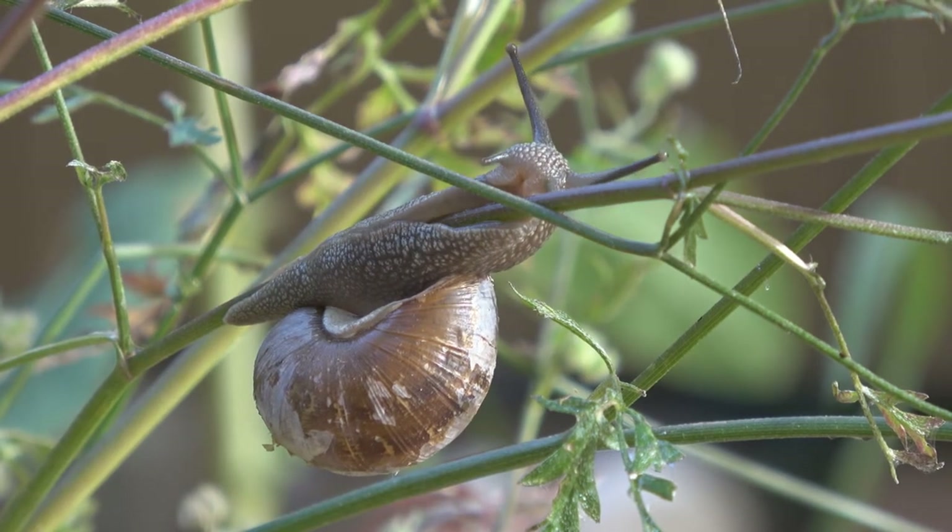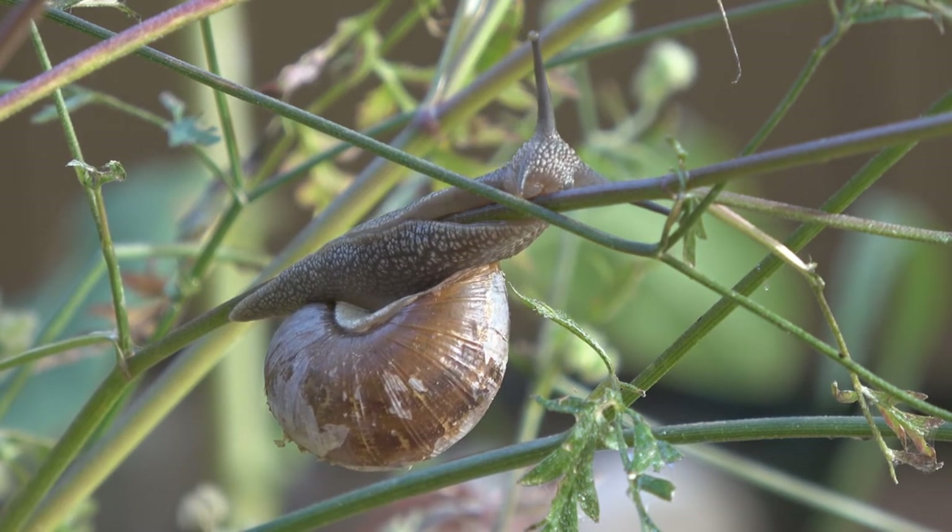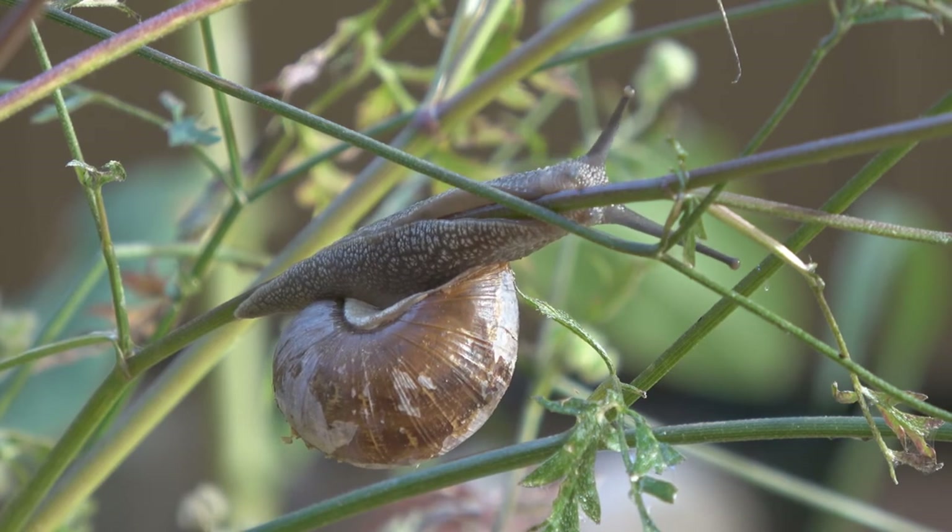Despite this defense strategy, that doesn't stop the common garden snail from being a common prey item for many animals, including birds, reptiles, and other invertebrates.